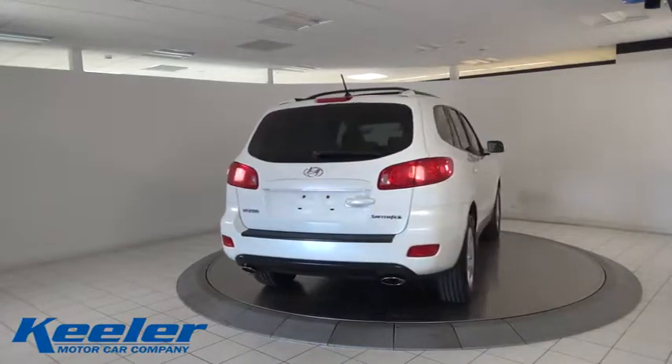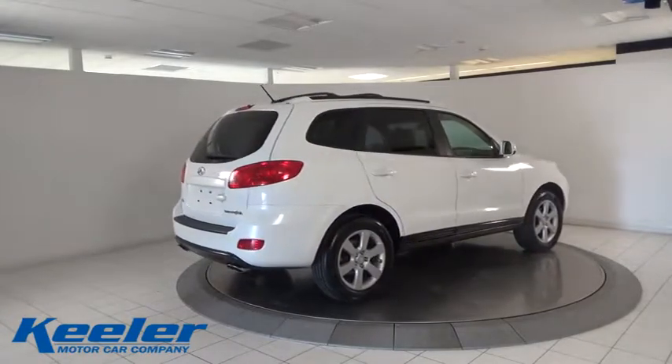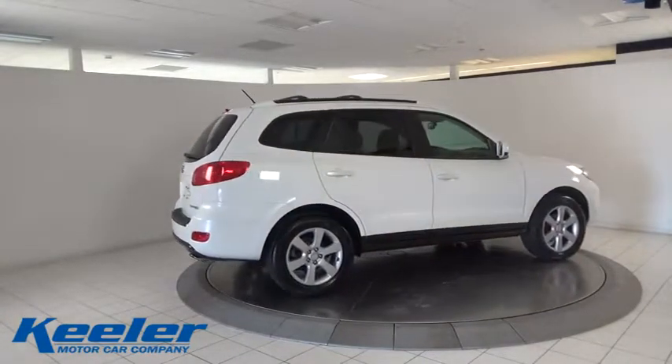Auto-dimming rearview mirror. Cruise control. Four-wheel disc brakes. Center armrest. Compass. Fog lights. Security system.